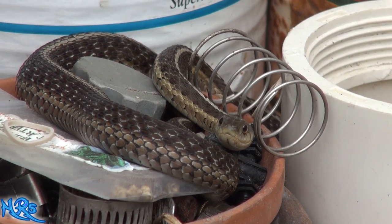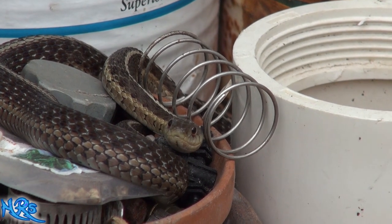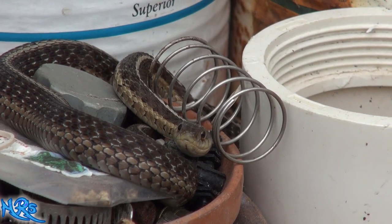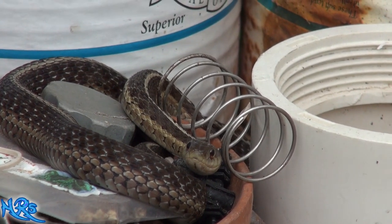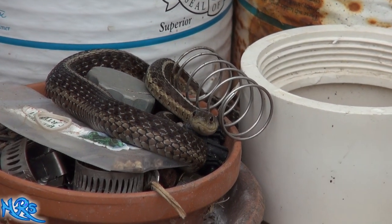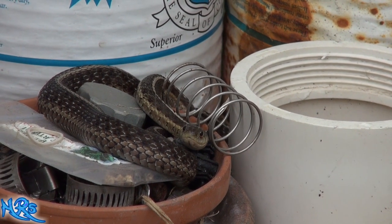They're very docile animals. If I put my hand over there, he's not going to strike me like an aggressive snake — he'll slither away. But if I start grabbing him, he might bite. Garter snakes can bite, but they're not real bad. He's hanging out — we're going to leave him alone. That's his office right there. He's hard at work for me.